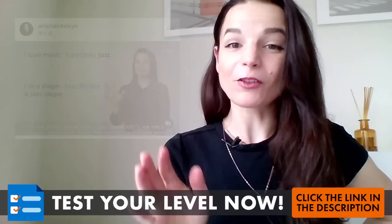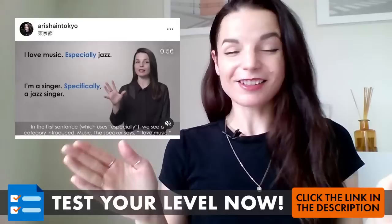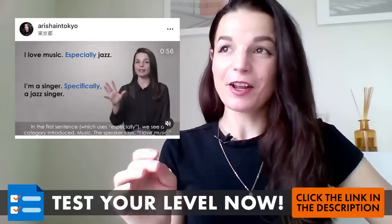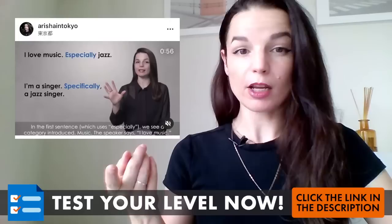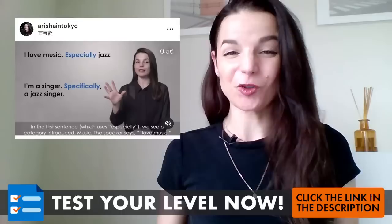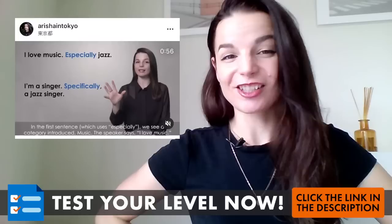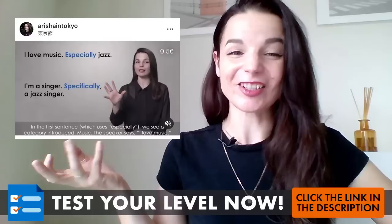Announcement number two: if you have questions for me, please send them to the official question submission page for the Ask Alicia series. This is a weekly question and answer series — you send me questions and I maybe answer them. You can find the official question submission page at englishclass101.com/ask-Alicia. There's also a link in the YouTube description. Please don't send questions on Instagram, Facebook comments, or YouTube comments — there are so many comments every day I cannot read them all. Send them to the official page and I will definitely see your question there.